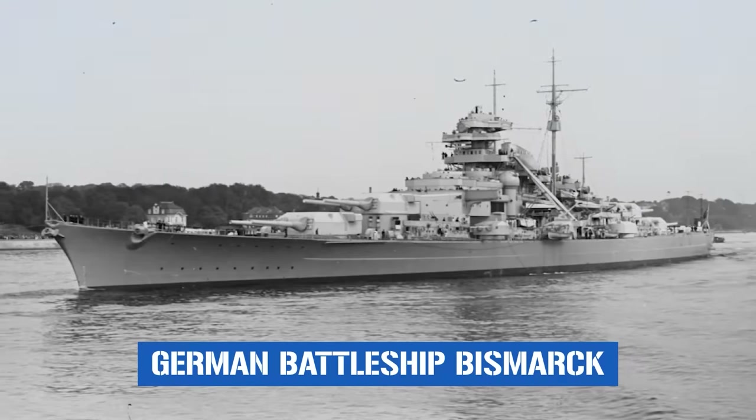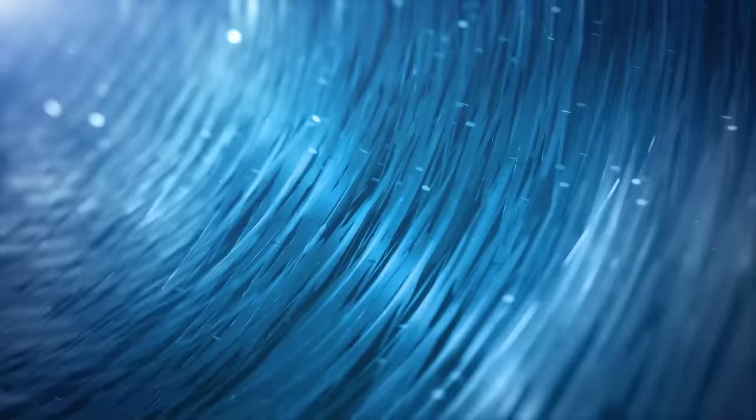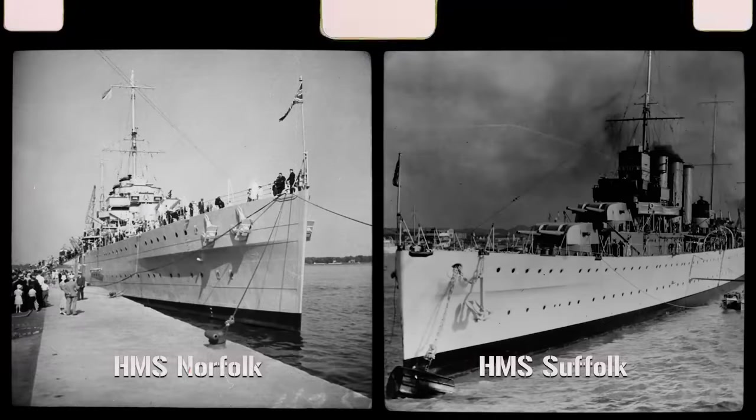Now let's zoom in on the feat that really made the Swordfish famous — the battleships it sunk, starting with the Bismarck. Commissioned in August of 1940, Bismarck was one of the most powerful warships ever built, the apex of German naval power with lots of big guns, some of the thickest armor then at sea, and fast enough to keep up with other capital ships. In May 1941, accompanied by the heavy cruiser Prinz Eugen, she embarked on Operation Rheinübung, aimed at intercepting and destroying Allied convoys in the North Atlantic. The Royal Navy dispatched HMS Prince of Wales, HMS Hood, and heavy cruisers HMS Norfolk and HMS Suffolk — but that didn't go well.